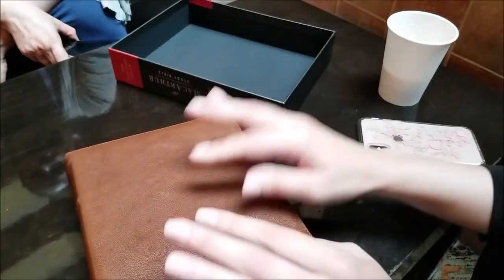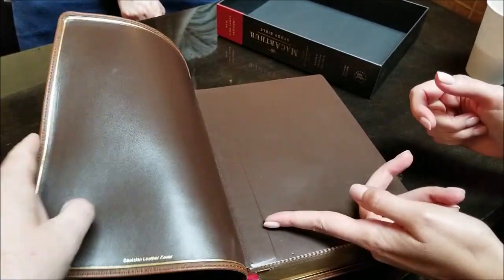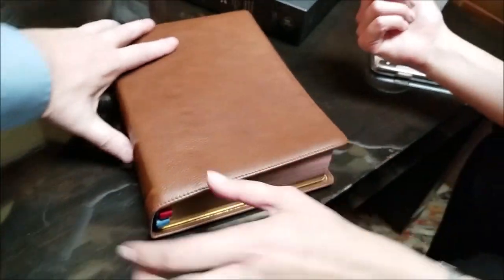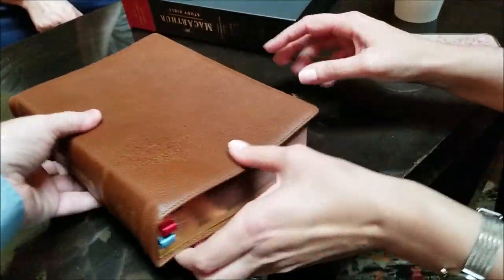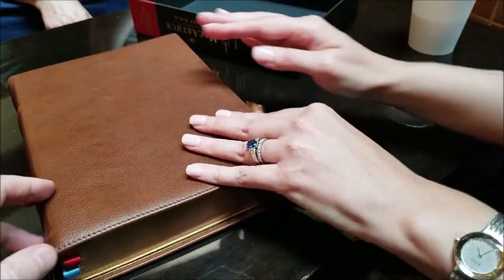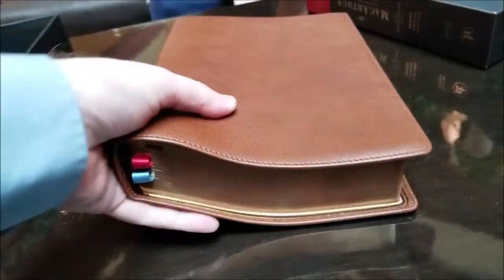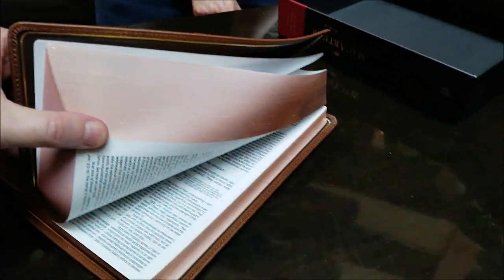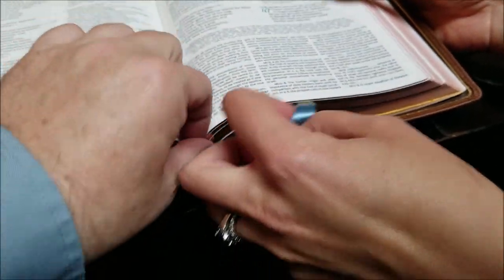This is a brown goatskin, calfskin-lined, edge-lined Bible with raised hubs on the spine. It is art gilded — this is red under gold, so there's the gold and then a red cast underneath. It's really pretty. It's a heavy one — well, it's MacArthur.